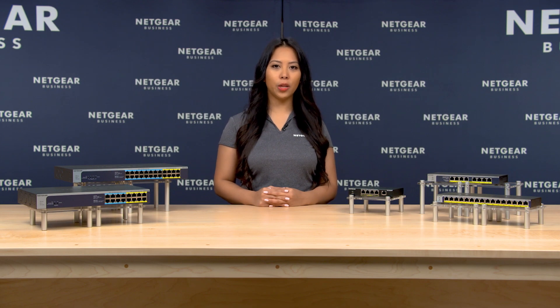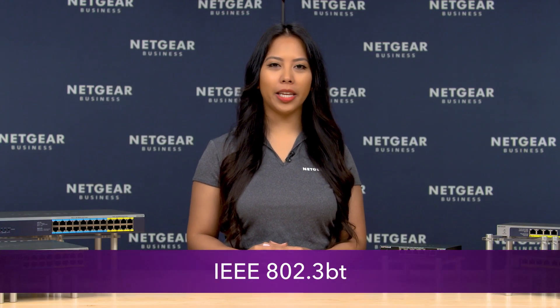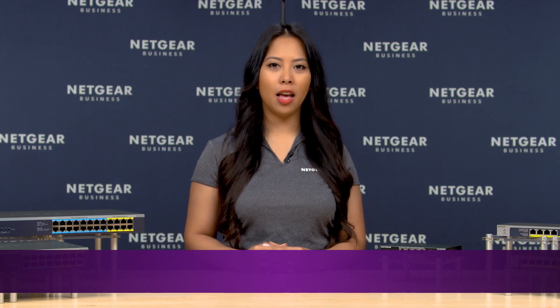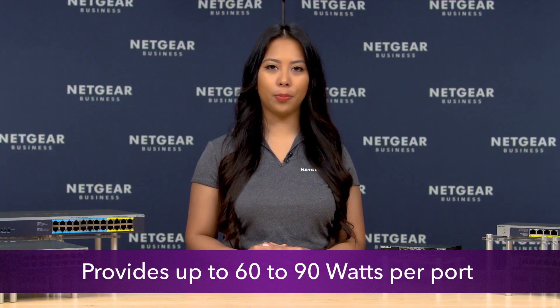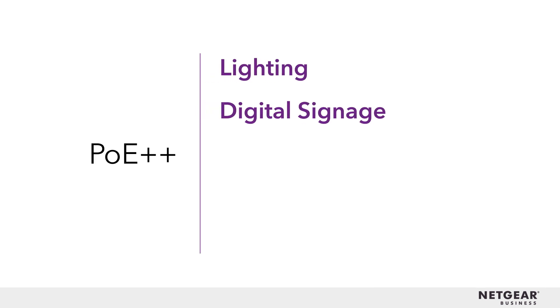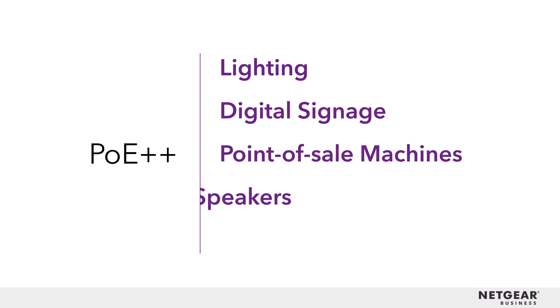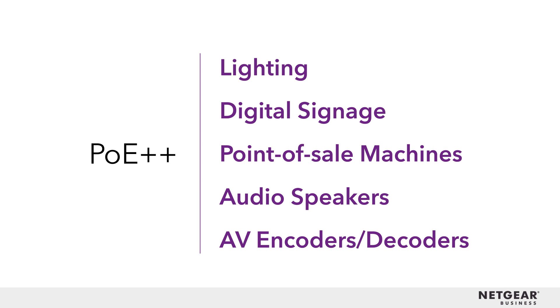These advantages are especially beneficial for future applications of PoE. The new PoE standard, IEEE 802.3BT, provides even more power — up to 60 watts or even 90 watts per port. In turn, we are seeing more applications take advantage of PoE++, such as lighting, digital signage for display ads in hotels and malls, point of sale machines for retail, audio speakers, and AV encoders-decoders for video walls.